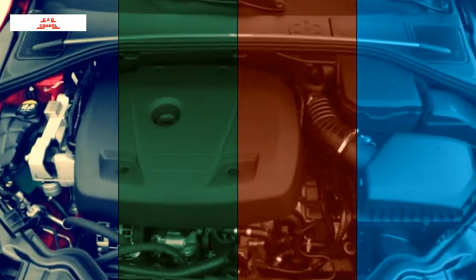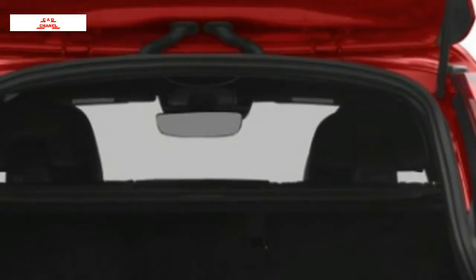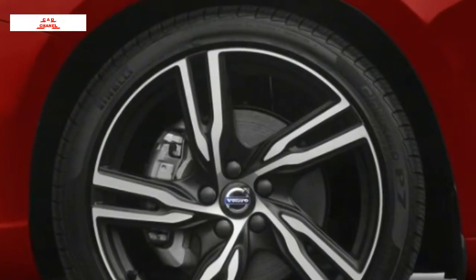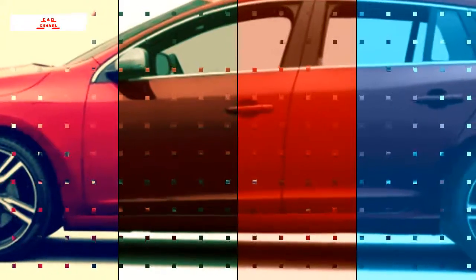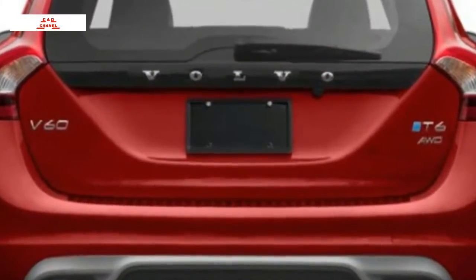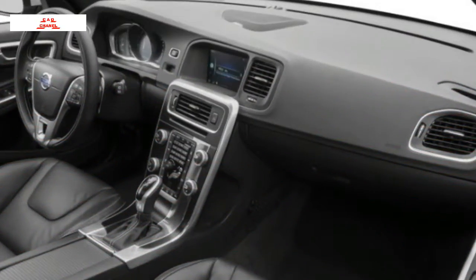The 2017 Volvo V60 is the wagon rendition of the S60. The V60 is as shapely as any of its rivals, yet it's roomy and reasonable, and it profits by a portion of the finest seats to be found in any vehicle. Introduced to the US for the 2014 model year, the 2017 V60 picks up a Dynamic trim level. Volvo likewise has made a couple of amendments to the superior 2017 V60 Polestar variant.